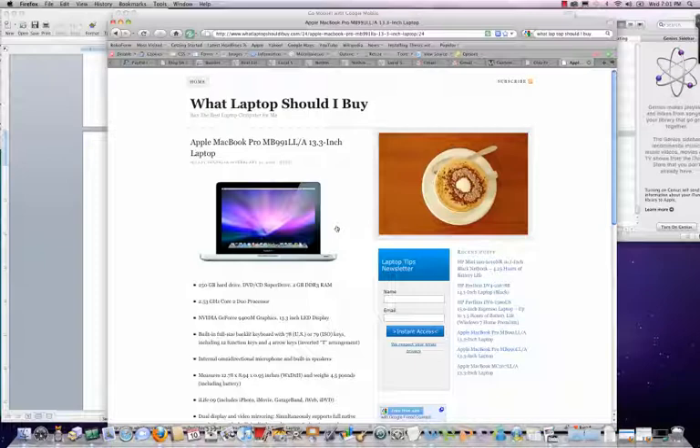I just want to show you that it's pretty cool — I've got 54 windows open, and you can see here all of these different windows open.